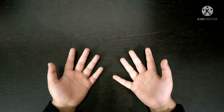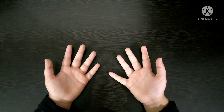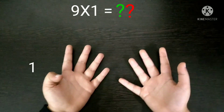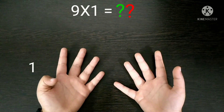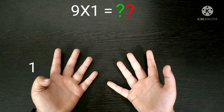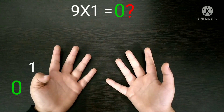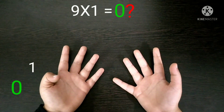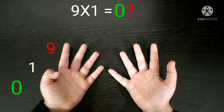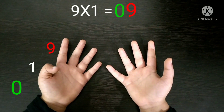We have to apply this technique to all the 9 times tables, starting from 9 times 1. First you have to fold the 1st finger and then count the fingers before and after it. Before the 1st finger, nothing is there, so 0 will come in the tens place. And after the 1st finger there are 9 fingers, so the number 9 will come in the units place. So 9 times 1 is 9.